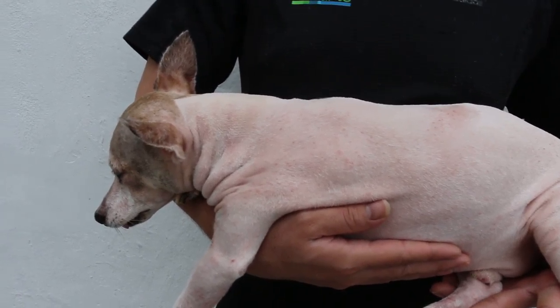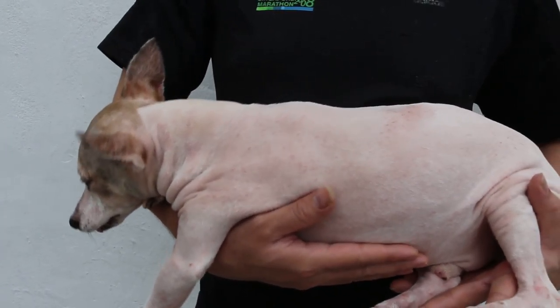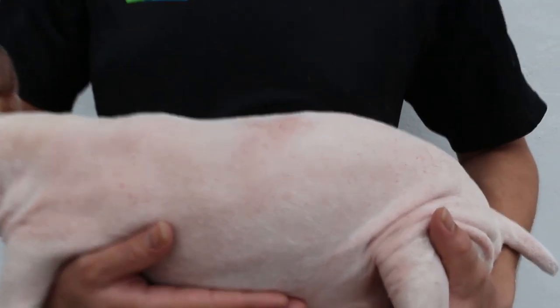The main complaint was itchy — itchy biting everywhere, biting on all the body, especially this part. You can see that the dog has been clipped, but you can see this part is due to the biting — the bite marks are there.